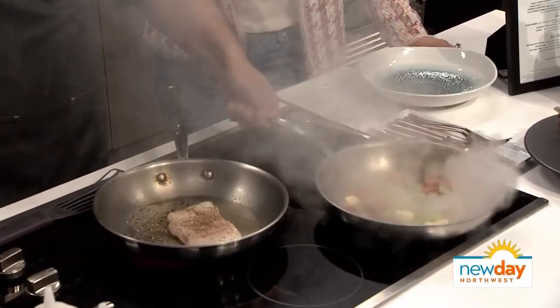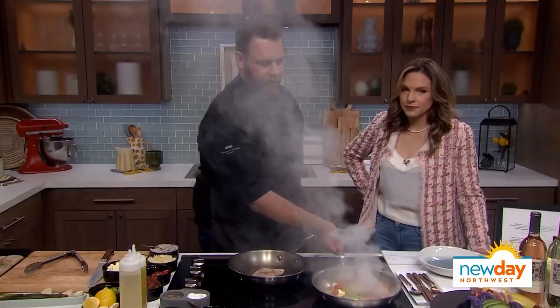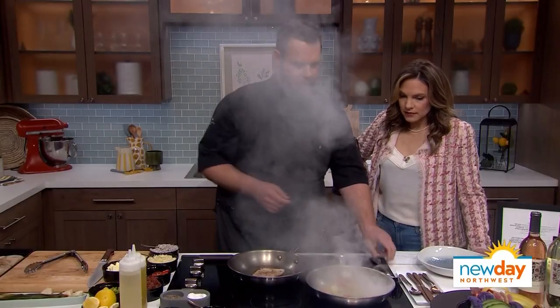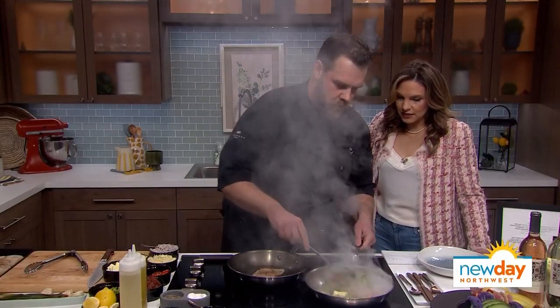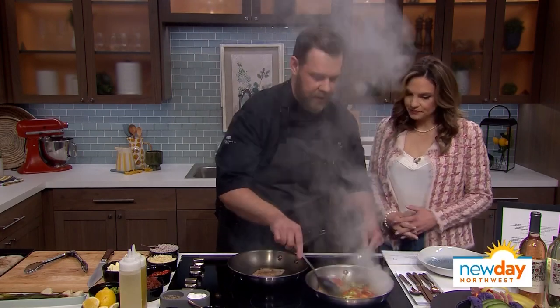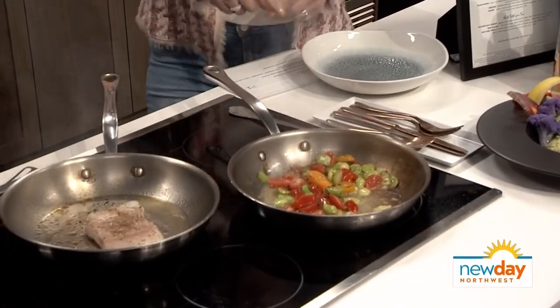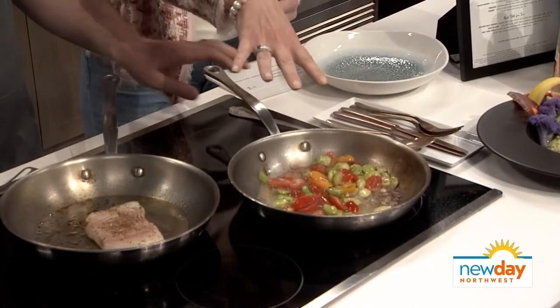We're making a quick stew with the fava beans. It's just so fresh looking. Fava beans are just coming in, and the tomatoes are close — look at the moisture already starting to appear from the tomato.